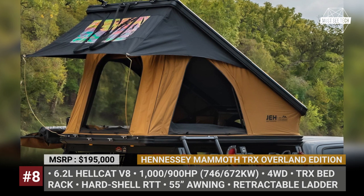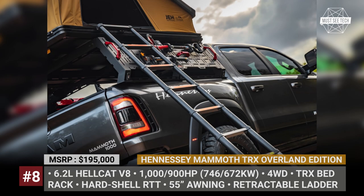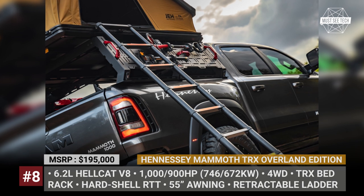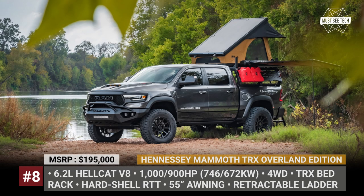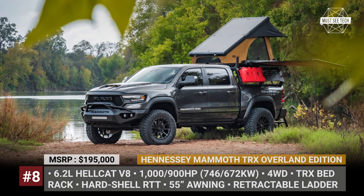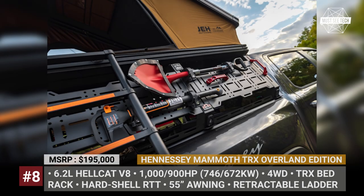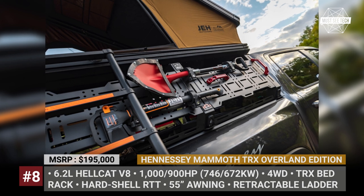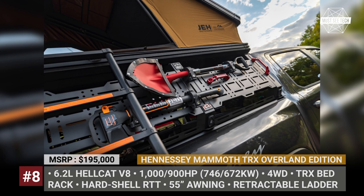The Overland Edition upgrade consists of a TRX bed rack fitted with a hard shell rooftop tent for two. There is also a retractable ladder for getting inside easily, a 55-inch awning, and new LED perimeter lighting. The bed houses two auxiliary fuel tanks and an 8-gallon pressurized water tank. Plus, the sides of the bed rack are fitted with a 28-inch splitting axe and a shovel. This kit is available for 900 and 1,000 horsepower Mammoths powered by a 6.2-liter Hellcat V8 aided by a 2.65-liter supercharger.